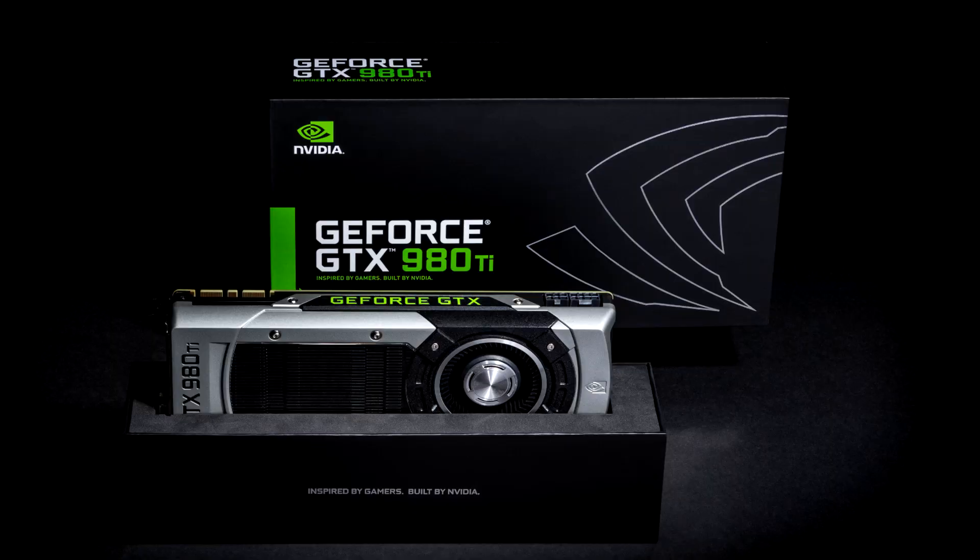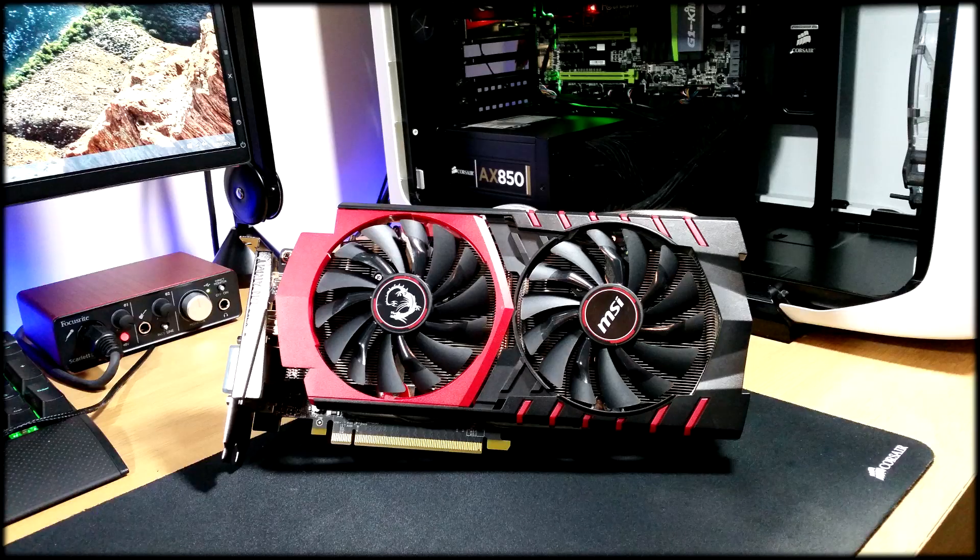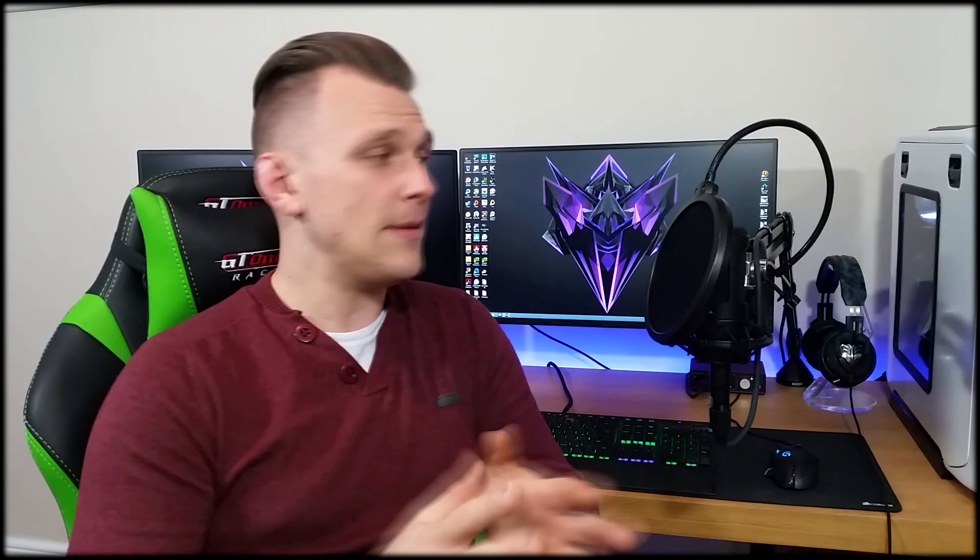One thing I've noticed quite a lot when getting asked about 1440p is that a lot of people feel they have to spend a lot of money on something like a 980Ti to achieve a good gaming experience and high FPS at 1440p. Now in reality this is correct — a 980Ti with 6GB of VRAM will happily max everything out on ultra-high settings at 1440p and give you very high FPS. But of course we can't always go out and buy one because they're quite expensive, so we opt for something cheaper such as the 970 or an equivalent AMD card.